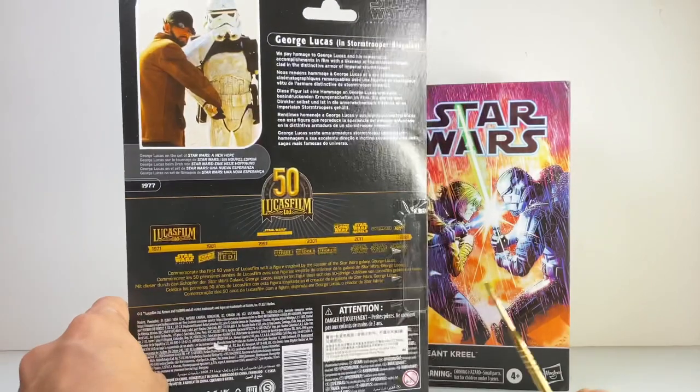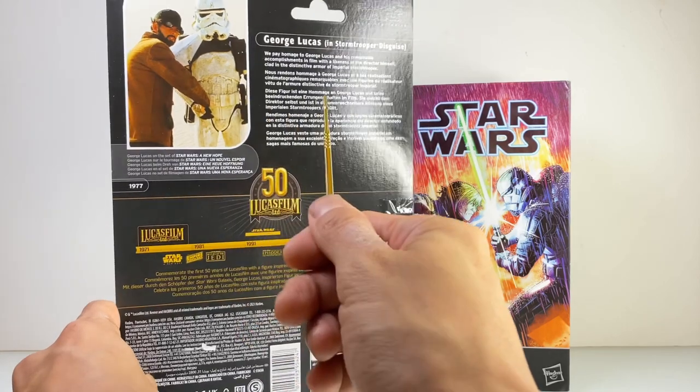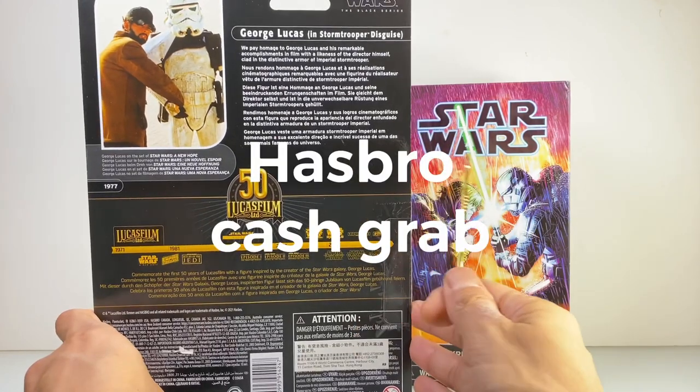The back is a very nice archived image of George himself in production standing next to a Sandtrooper. Next to the photo, there is a blurb honoring George, and it's really nice we're doing this when the guy is still well and alive.